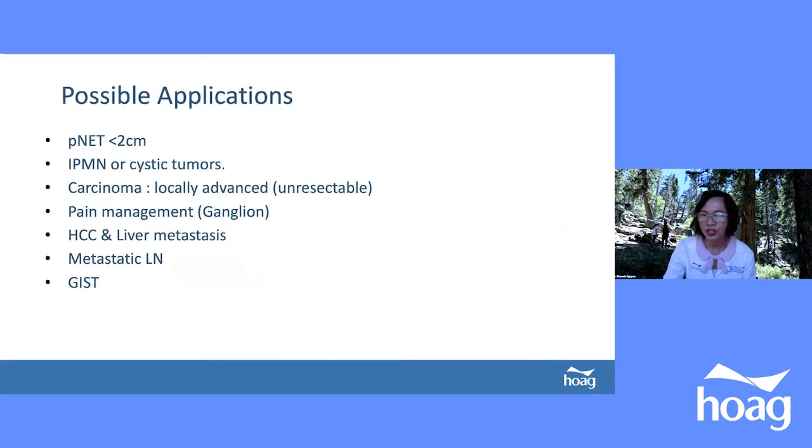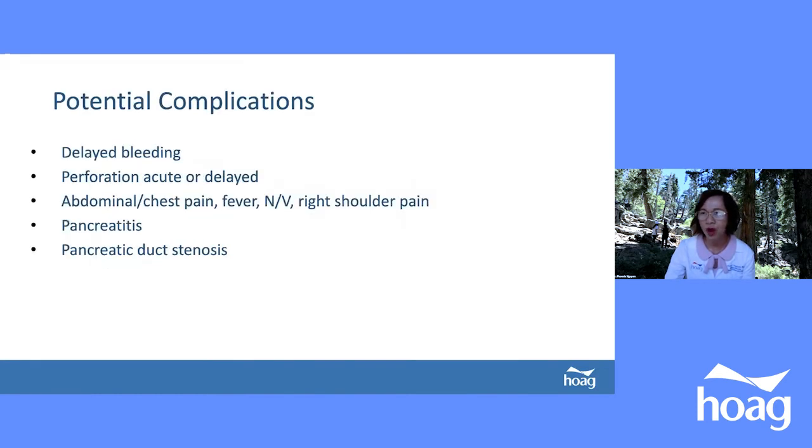After ablation, tumor necrosis is visible on imaging. Possible applications for EUS-guided RFA include pancreatic neuroendocrine tumors, small IPMN, cystic tumors, locally advanced or unresectable pancreatic adenocarcinoma, pain management via celiac ganglion ablation in pancreatic cancer patients, HCC, liver metastases, metastatic lymph nodes, and other tumors. Potential complications include delayed bleeding, perforation, abdominal and chest pain, fever, right shoulder pain, pancreatitis, and pancreatic duct stricture.